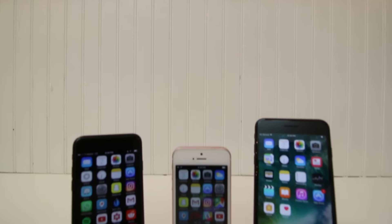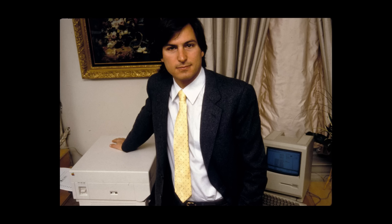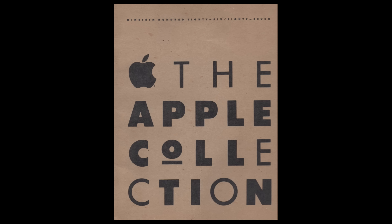Nowadays, Apple is perhaps best known for the iPhone. 30 years ago, that was not the case at all. The year is 1986. Steve Jobs left the company the year prior, and Apple thought it was a good time to unveil the Apple Collection.